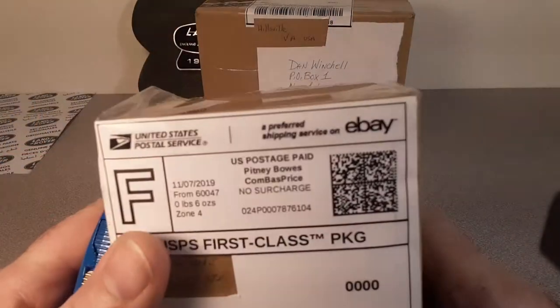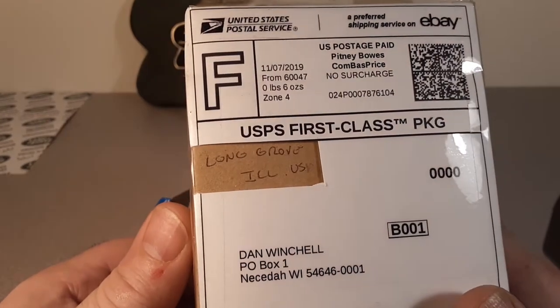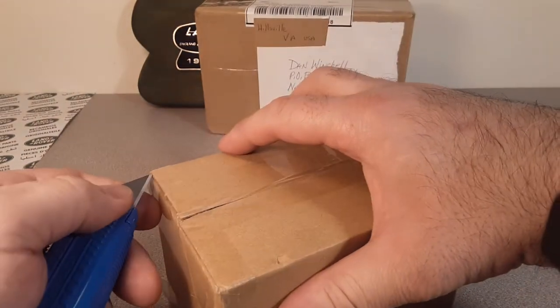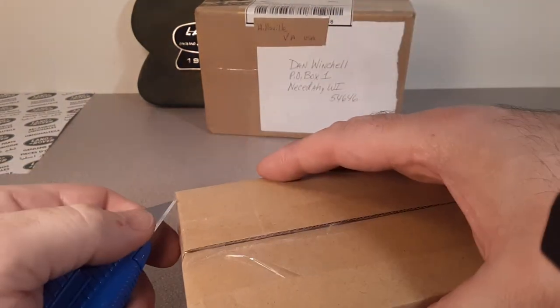All right, let's move on to package number two, again from eBay. This is Long Grove, Illinois. This is the only one that I really kind of know what's going on.